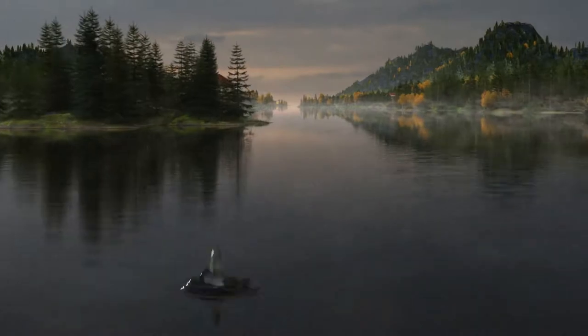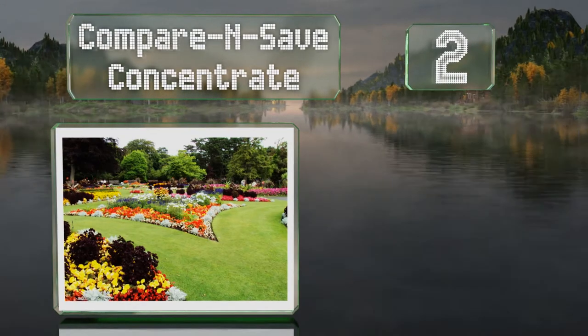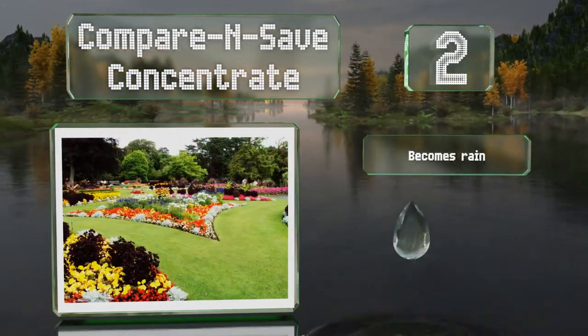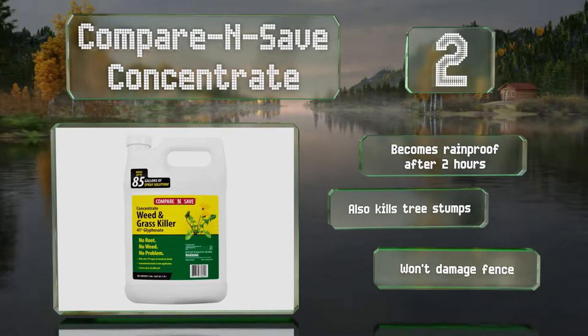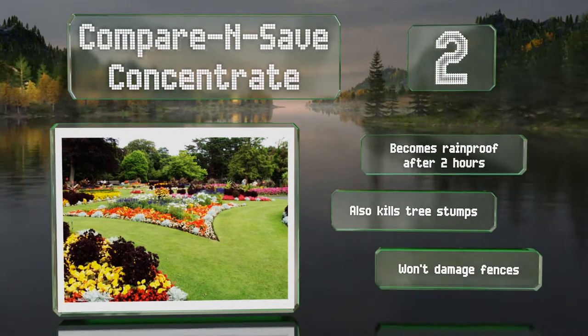At number 2, made with 41% glyphosate, each container of Compare and Save Concentrate produces up to 85 gallons of weed killer, which is enough to cover 25,000 square feet. It's a smart choice for large-scale infestations or for those who need to reapply every year. It becomes rainproof after 2 hours and also kills tree stumps. It won't damage fences.